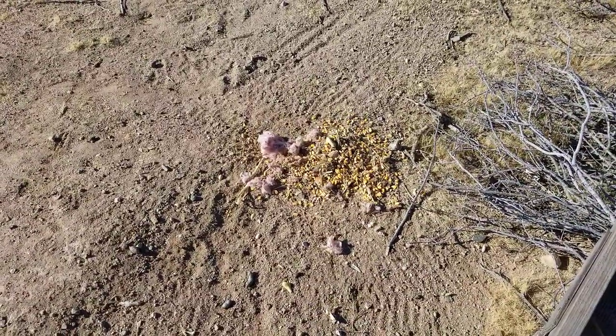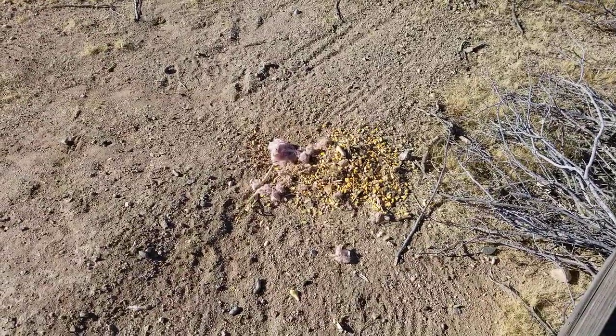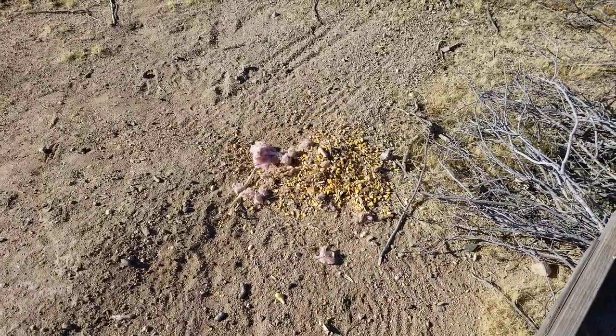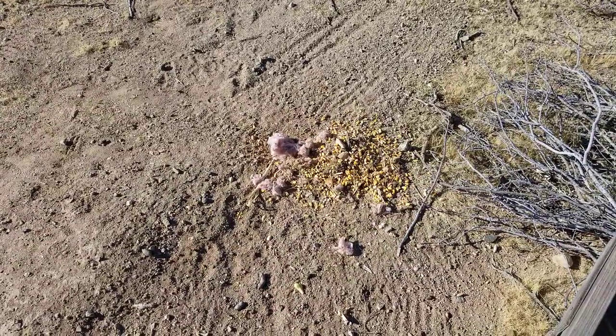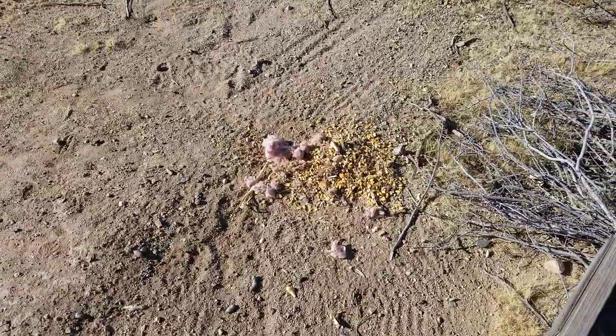I was doing a load of laundry and all of a sudden I heard this 'pang ting ting ting, pang tang' — what the heck is that? I looked down and those kernels of corn were flying out from underneath the washer. I said, something's up under there.